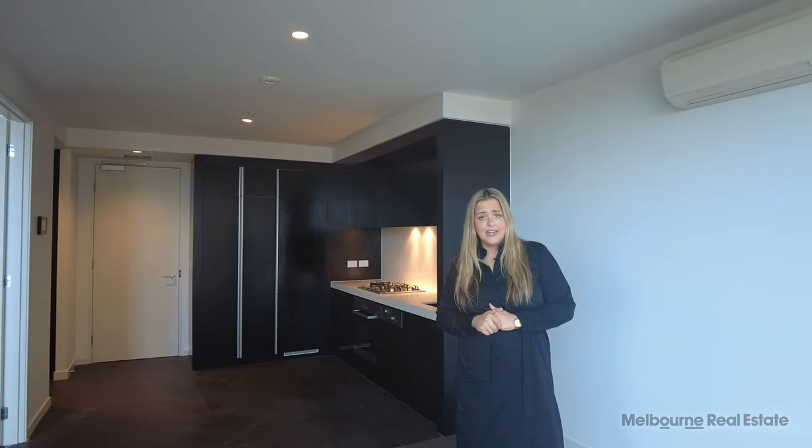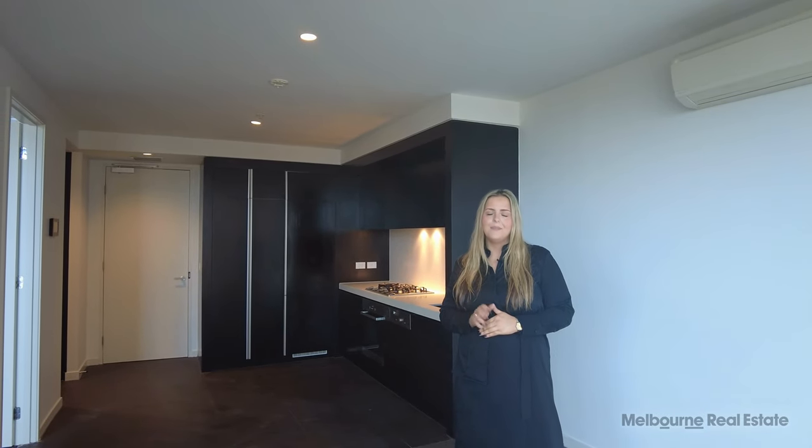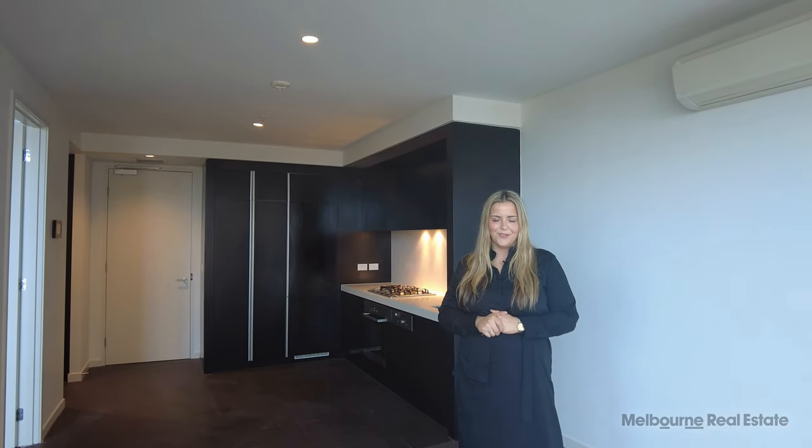The Botanical Gardens is just right at our doorstep, with trams and buses at our disposal as well.